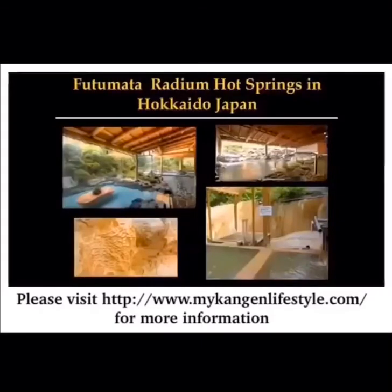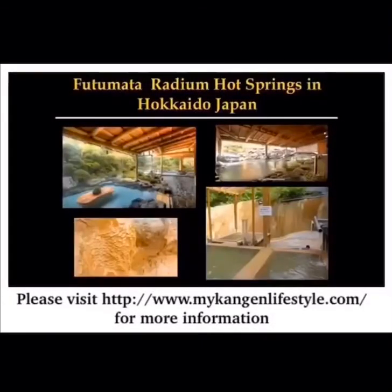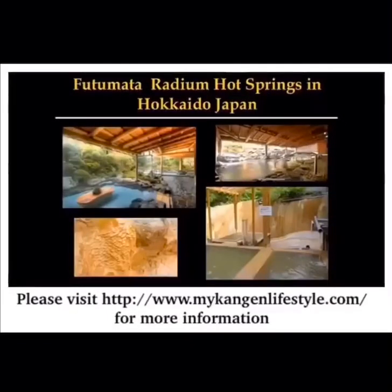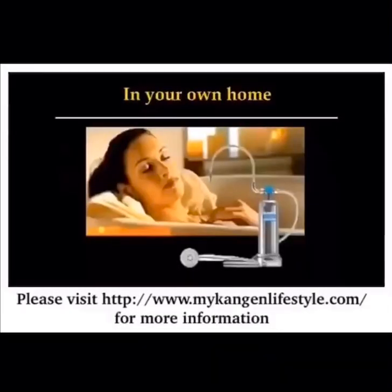In Japan, these are considered healing spas — the Futumata Hot Springs out of Hokkaido. Mr. Oshiro, the owner of Enagic, actually bought the mineral rights to this location, so he puts these healing minerals into the unit that repair your skin from the inside out. It is the only shower unit in existence in the world that does this — it's one of a kind.